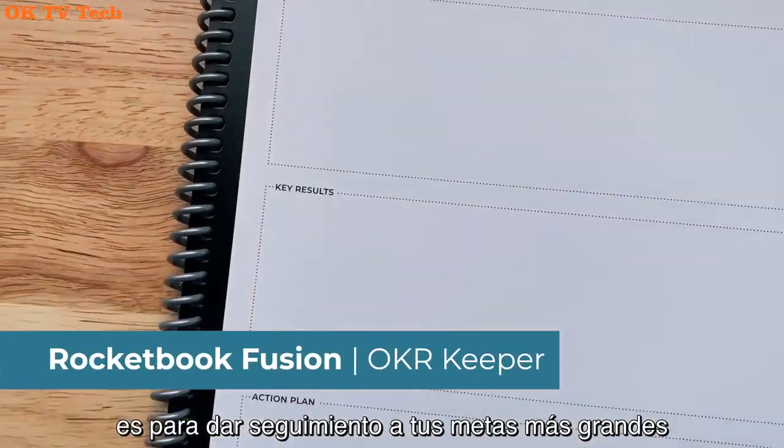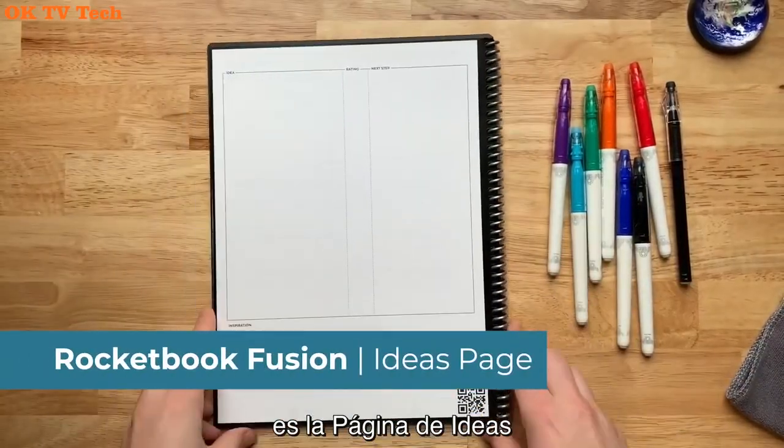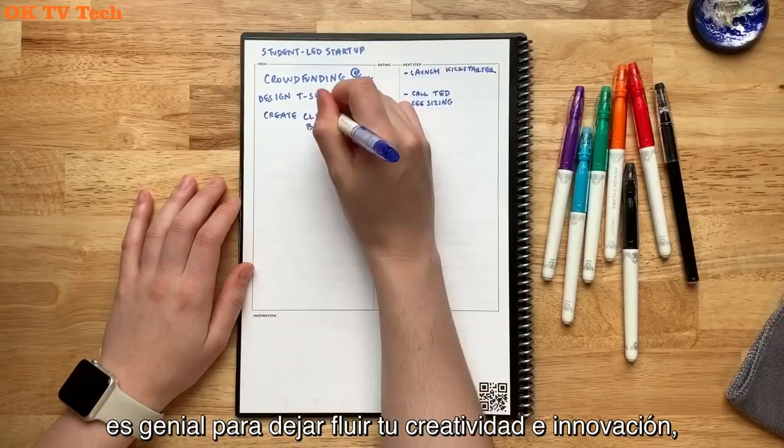Perfect as a college, work, or travel notebook. Choose from lined or dot grid pages to adapt the hardcover notebook to your note-taking needs.